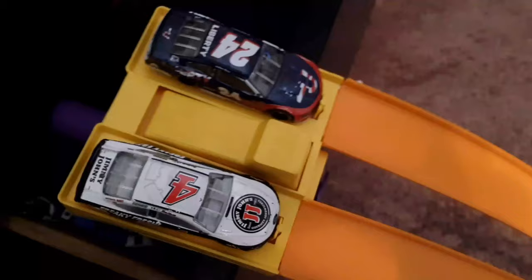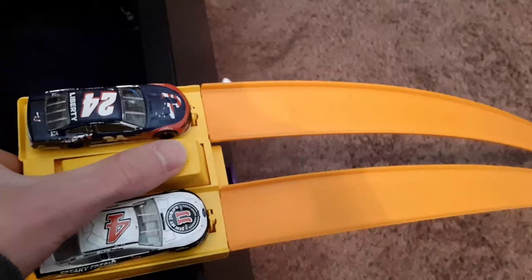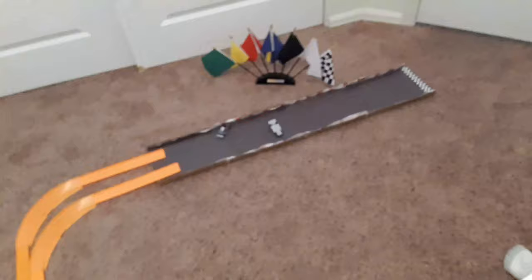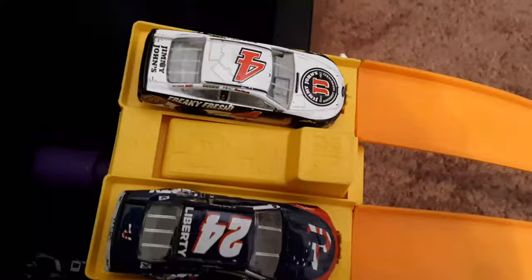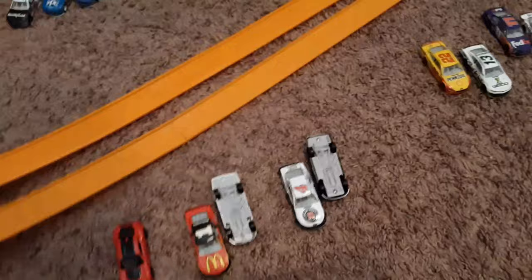Next is the 24 of William Byron and the 4 of Kevin Harvick. They both wreck, so we're going to have to race again. They wrecked again on the second attempt as well. On the third round, if nobody finishes, the car that went the farthest is the winner. Harvick went the farthest, so he is the winner. William Byron hopped the wall while Harvick was on his roof — that explains the dirt and scratches on the roof.